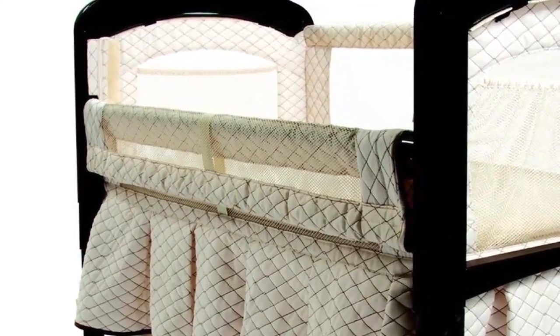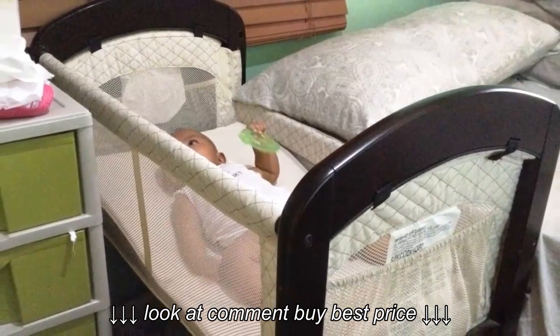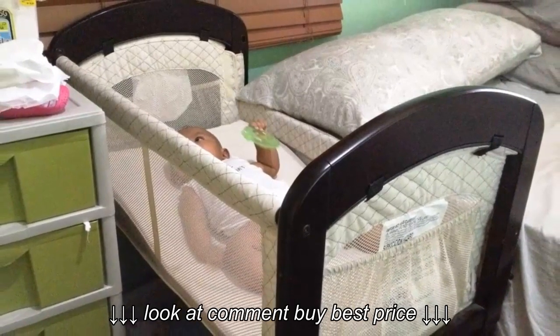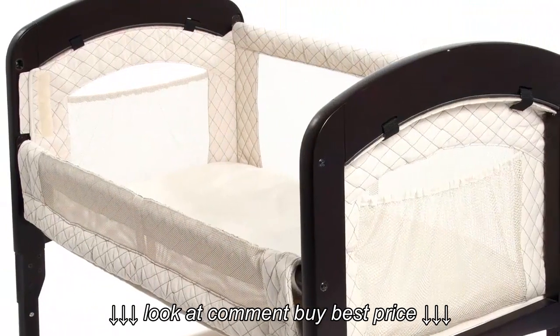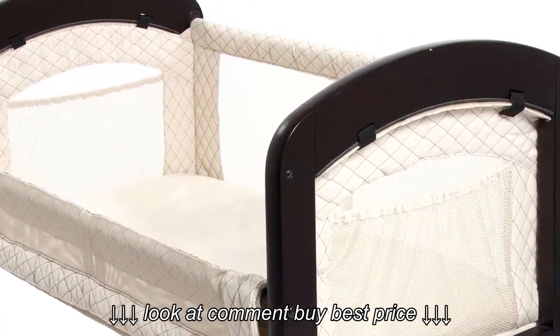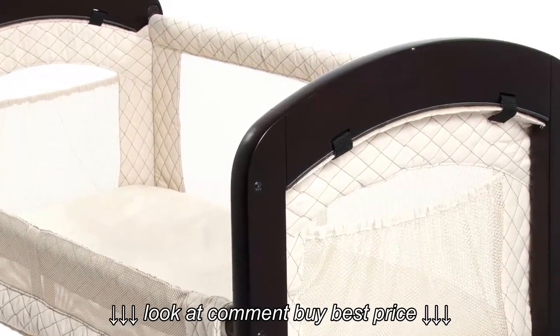If you don't want to co-sleep, the sides can be easily adjusted so that you can use this product as a traditional bassinet. The Arms Reach Concepts Cambria Co-Sleeper Bassinet can be adjusted to function just the same as a traditional bassinet for comfortable and safe snoozing anywhere, anytime. Moving anywhere is easier than ever with the addition of wheels so that the bassinet can be wheeled from room to room. This is an amazingly convenient co-sleeper.